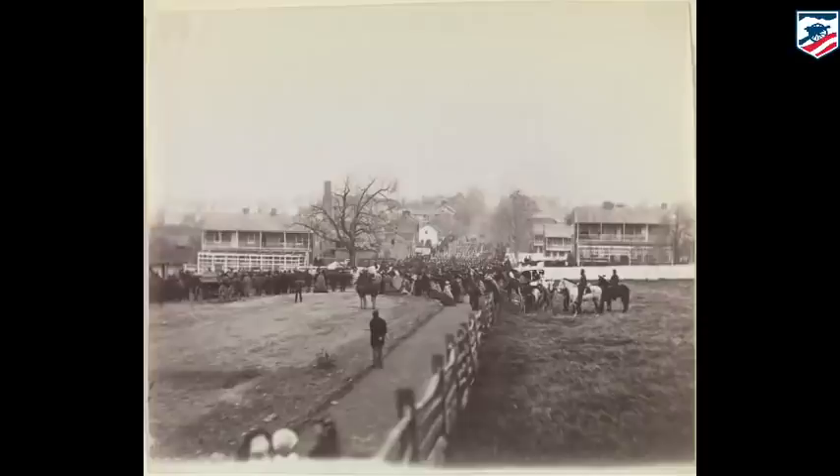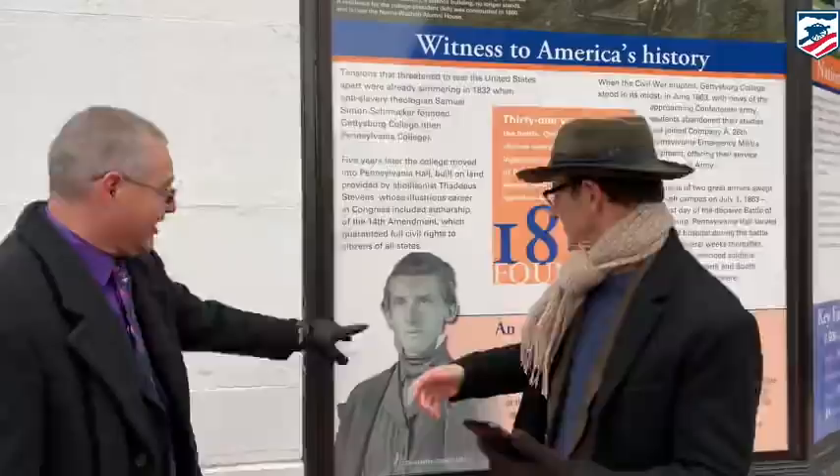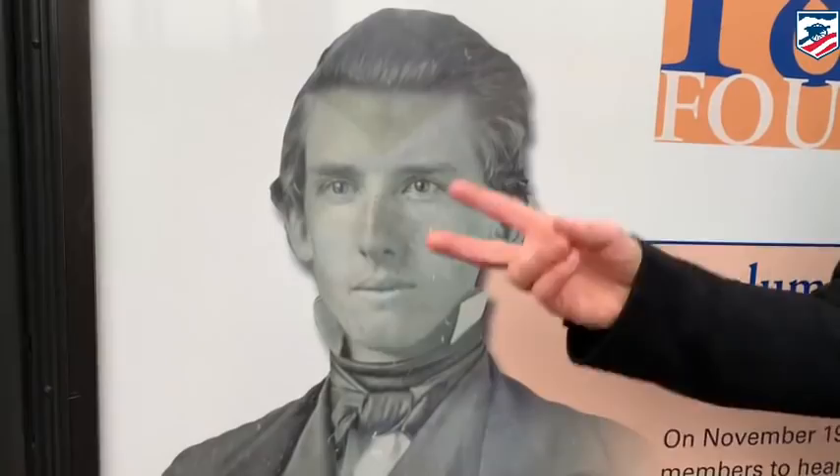When Lincoln comes here, he's walking up this street — as Gary and I are walking up now — to stay at the home of David Wills. He is here at the invitation of David Wills, who was a bit older than this photograph at the time, in his 30s with a big beard. This is a younger image of him. I believe Gettysburg College owns this image.